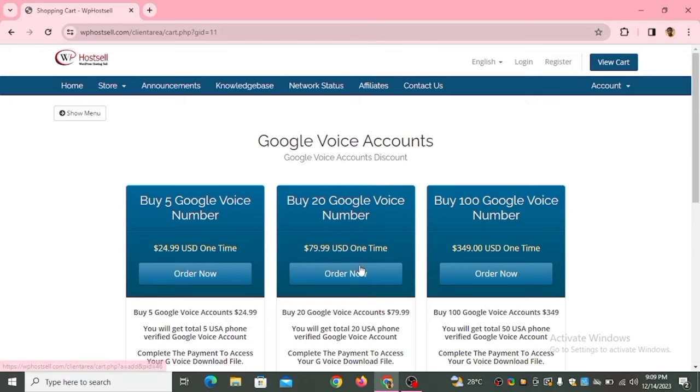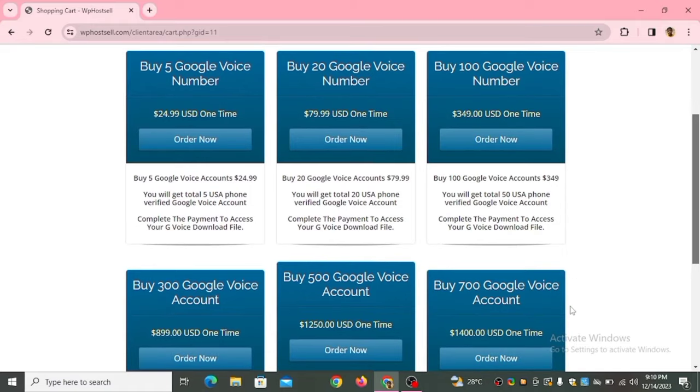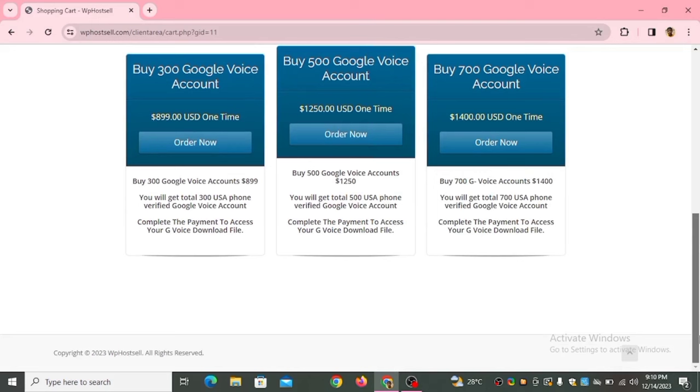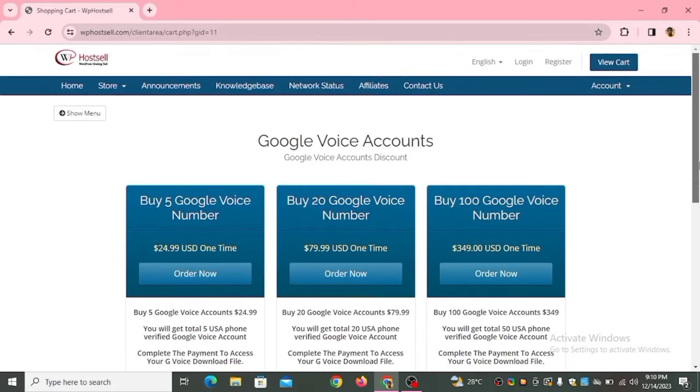This Google Voice number is original — this is the one I use and it's good. You come to this website, buy Google Voice numbers in bulk, then resell them to your customers and make your profit. Scrolling down to see larger packages: 300 Google Voice accounts costs nine hundred dollars, 500 accounts costs twelve hundred fifty dollars, and 700 accounts costs fourteen hundred dollars — all one-time payments.